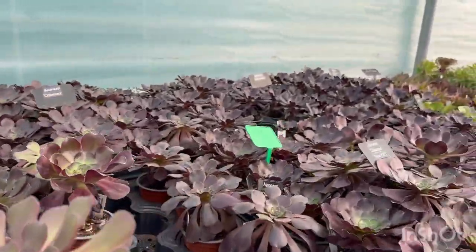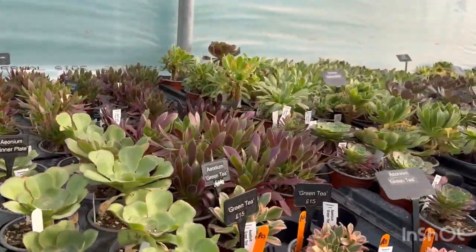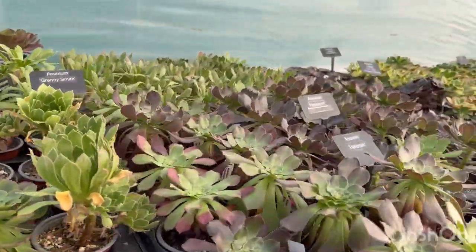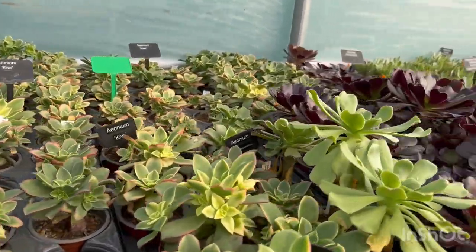Some of these aeoniums can also be variegated. Variegated plants are those with more than one colour on the leaves. They are typically slower growers due to the reduced chlorophyll in the leaves, however they're not harder to grow.